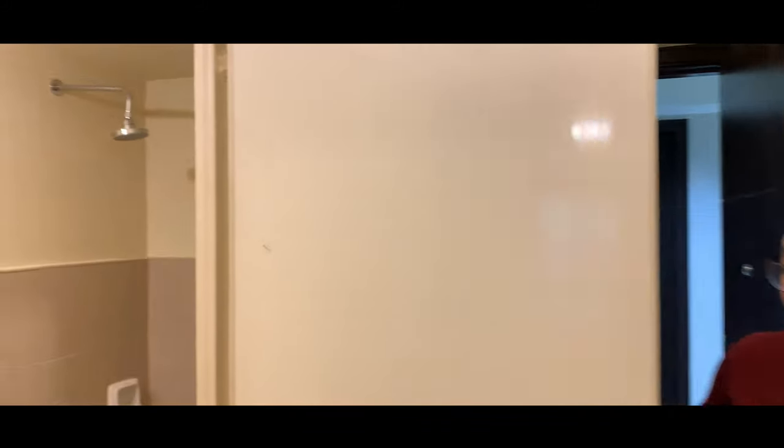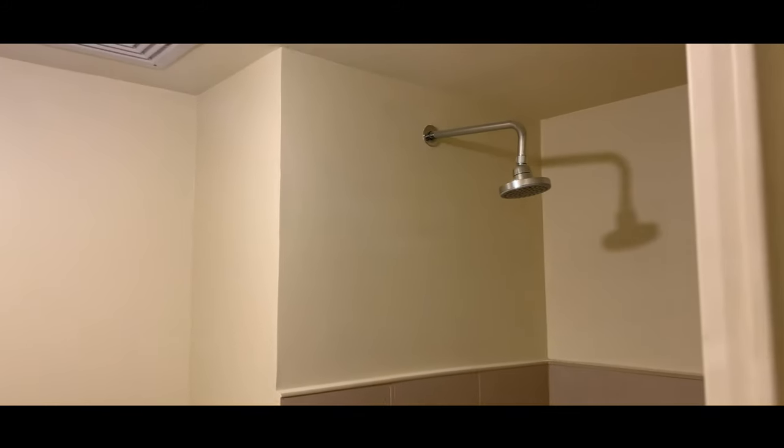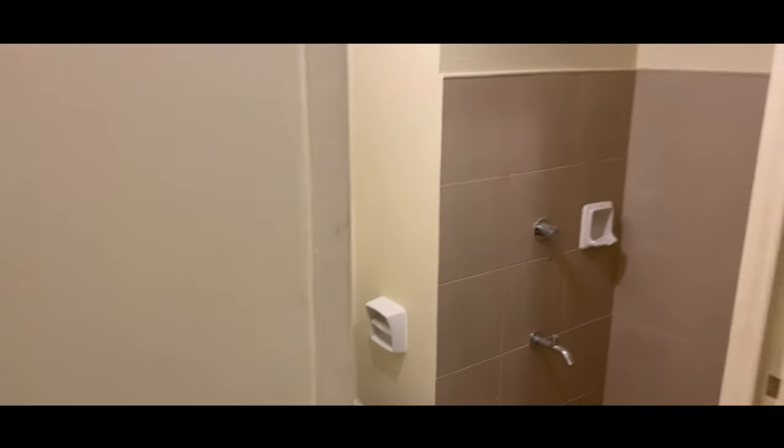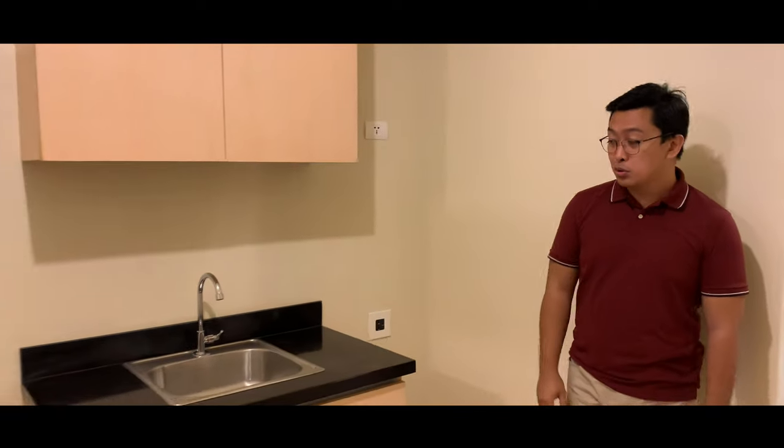The main difference of this unit is that it has a division. Before we get there, you'll notice it has the same cabinet layout. Why would you buy a junior one bedroom? The advantage is there's only a small difference in price, but you get a dividing wall, which gives you privacy when you have guests — they can't see your bedroom.